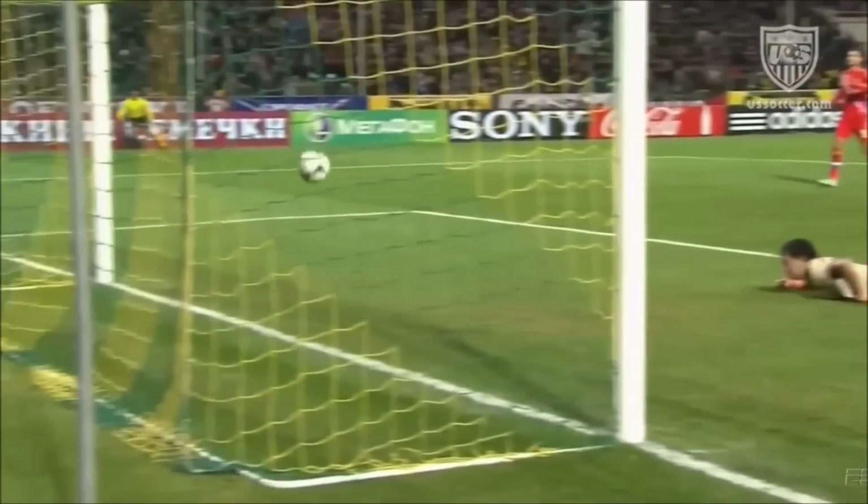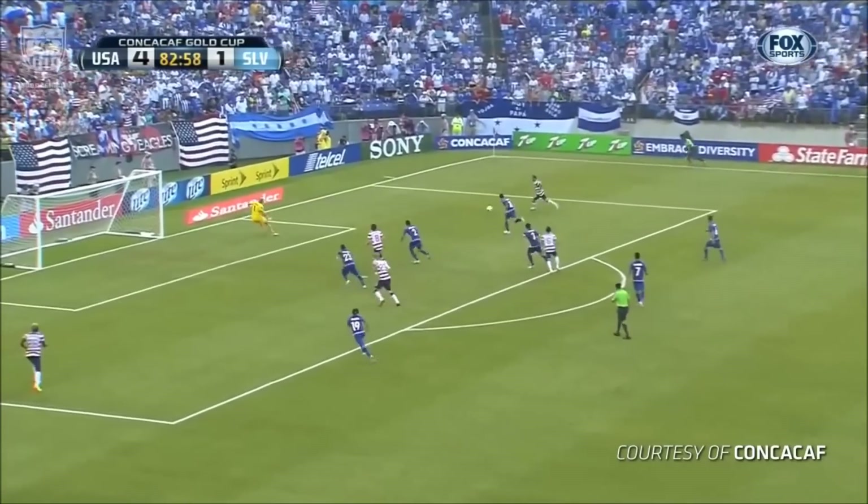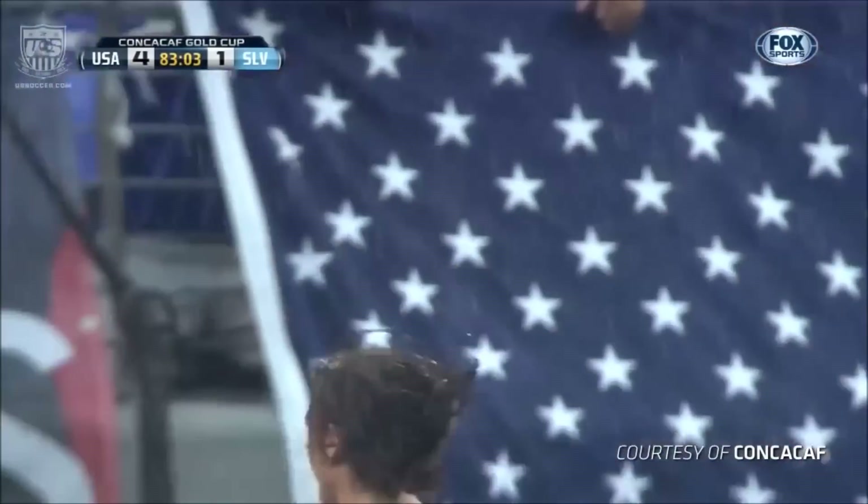Ball comes off of Boyd — right there to pounce on it. Beckerman keeps it in to Donovan, landing crosses again, Diskarud heads it down, and the Americans have five!